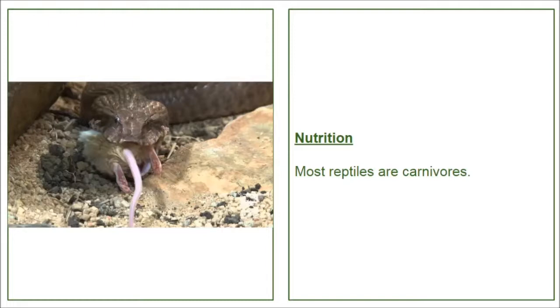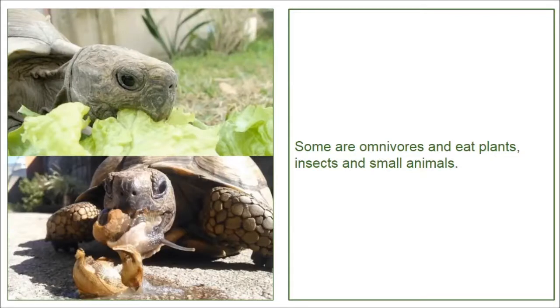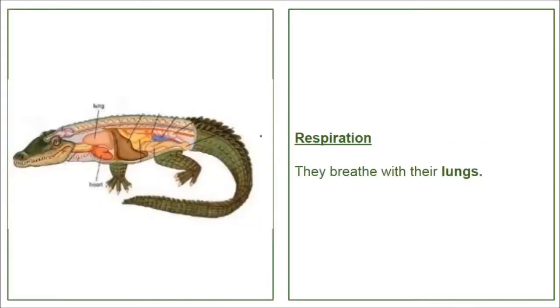Nutrition. Most reptiles are carnivores. Some are omnivores and eat plants, insects, and small animals. Respiration. They breathe with their lungs.